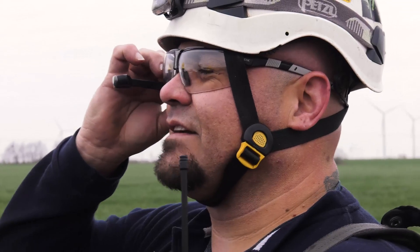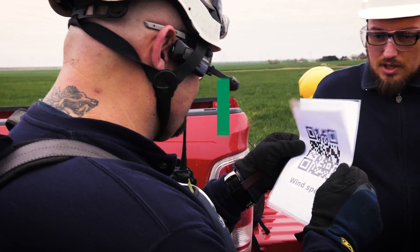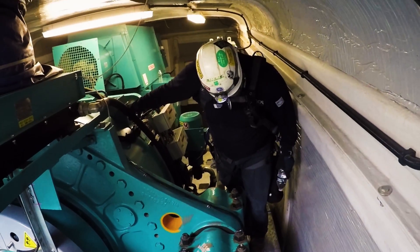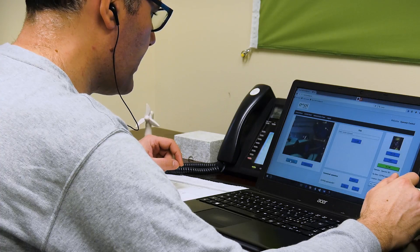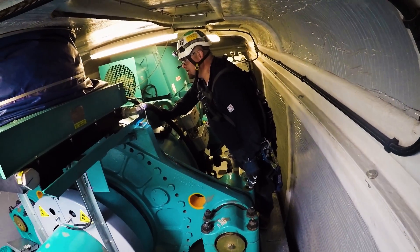The smart glasses technology is something that we are looking at using that allows a technician to be hands-free, which is key for the safety of the technician. The simplified version of the smart glasses technology is to share highly technical documents in real time, high definition, making sure that our technical experts are in touch with the people inside the turbines. We are actually doing the work.